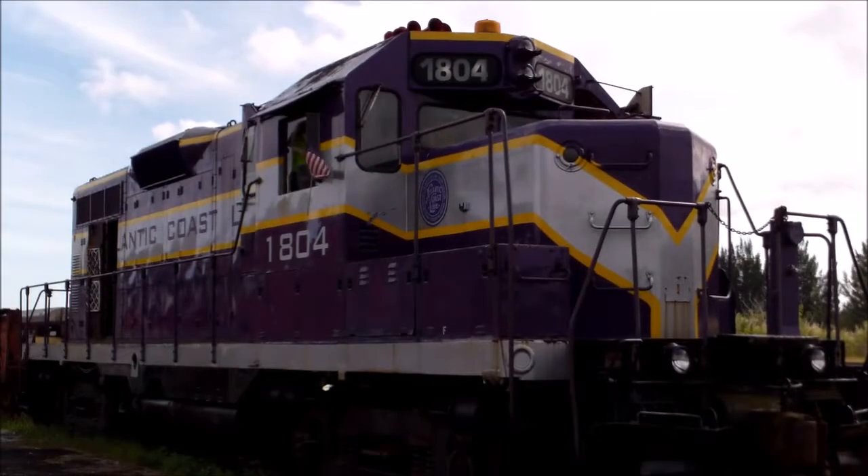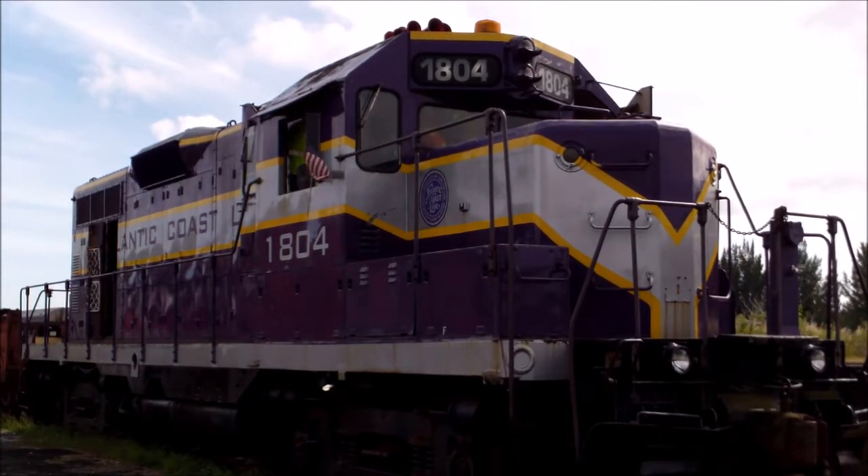Hey everybody, I'm back. I'm now at the Gold Coast Railroad Museum. This is XFR-GA here.